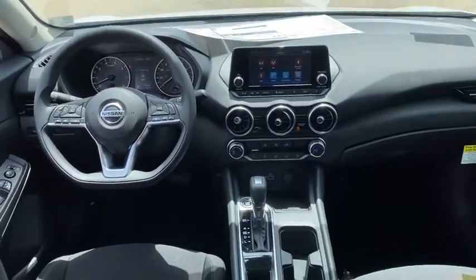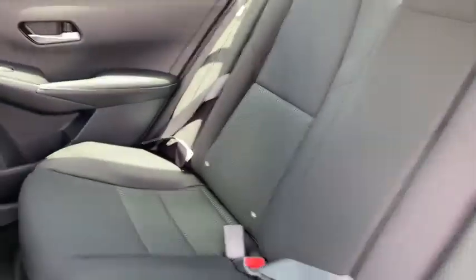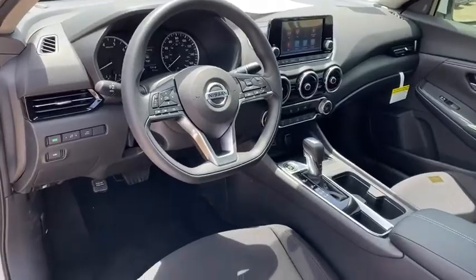Panic alarm, remote keyless entry, tachometer, front bucket seats, cloth seat trim, front reading lamps, tilt steering wheel, driver vanity mirror, passenger vanity mirror, steel wheels.